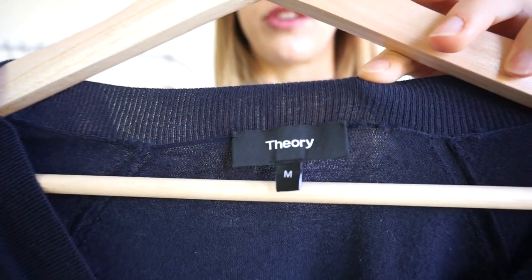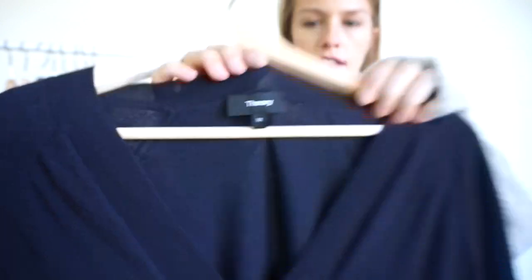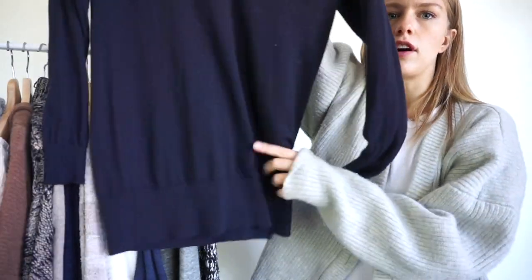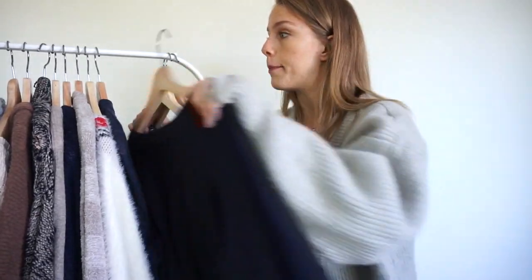This is Theory, which is a great mainly workwear brand, more professional. That is their new tag there — their older tag has a serif print, all lowercase, and the new one is more minimalistic with an uppercase T in a sans serif font. This is a size medium, just a really high quality v-neck longer pullover sweater. The contents are 97% wool, 3% spandex, which is pretty rare unless you're paying up, and Theory definitely retails higher than most.